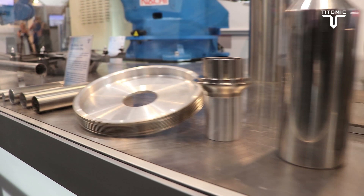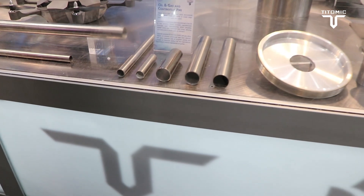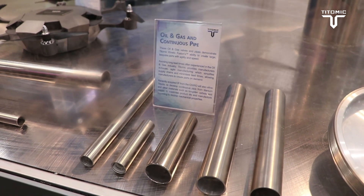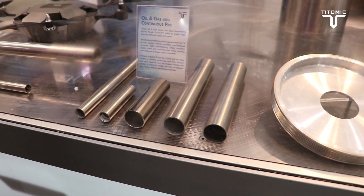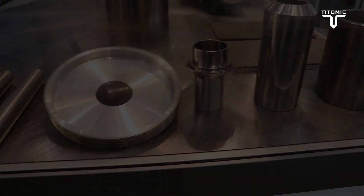I'll touch on this very briefly. We have here a lot of titanium tube. There's a huge market for titanium tube — an average desalination plant uses about 400 kilometres. Future technologies in naval vessels, like frigates and submarines, also use an extensive amount of tubing. So this is a really nice technology that adds further to the range we have.